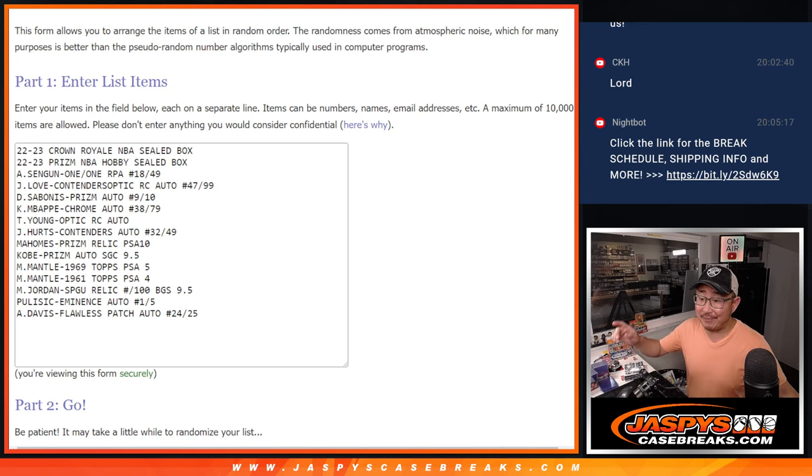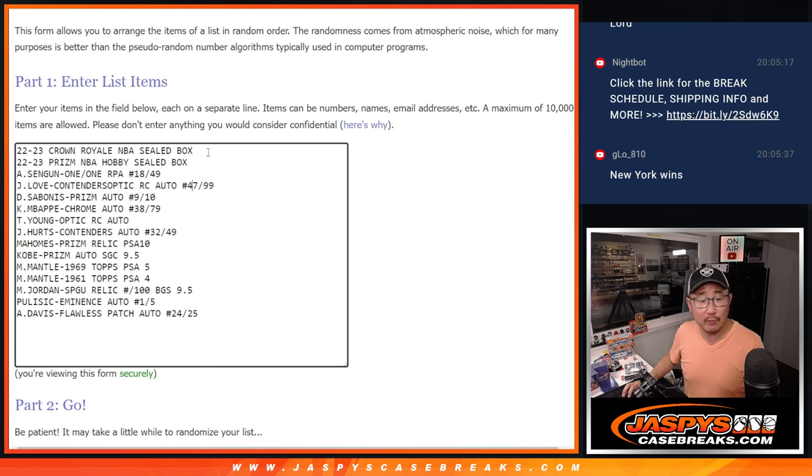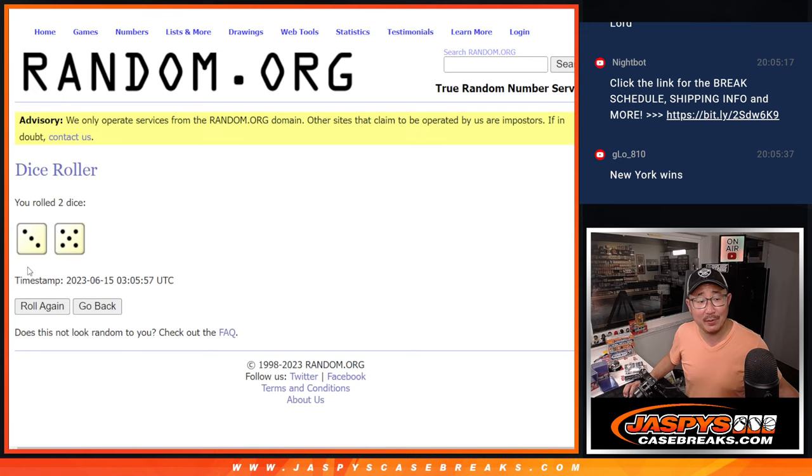Welcome back everybody. I've got all the hits typed in — we've got the two boxes and then the cards all the way down, 15 hits and 15 names. Now here's the moment — let's roll it, let's randomize names and hits.